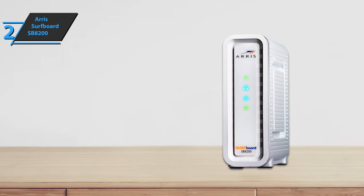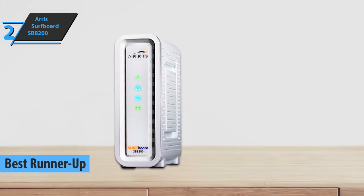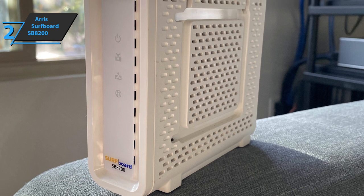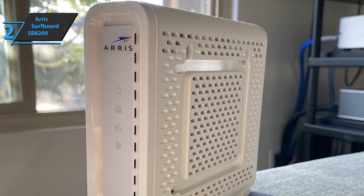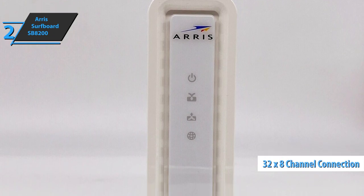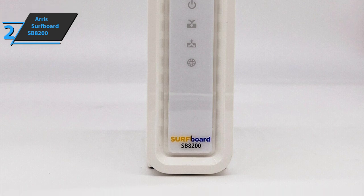We present the ARRIS Surfboard SB8200, which deservedly won the silver medal and the title of runner-up best cable modem available on the market in 2022. Like any other DOCSIS 3.1 modem, the ARRIS Surfboard SB8200 can also secure download speeds up to 2 gigabits per second. This is one of our favorite modems for cable ISPs, given its extremely reasonable price and respectable compatibility list. This device also supports 32x8 channel connection technology with DOCSIS Multi-Channel enhancement, enabling reduced latency, active traffic prioritization based on priorities, and reduced interference and ping for games.